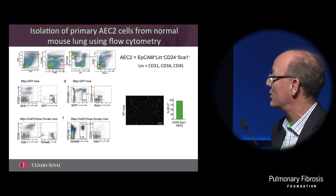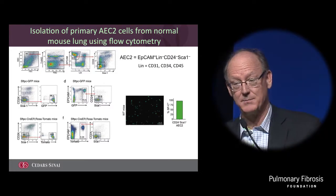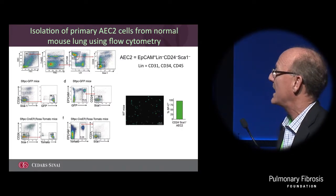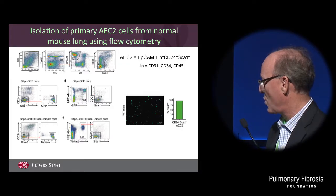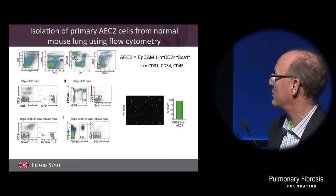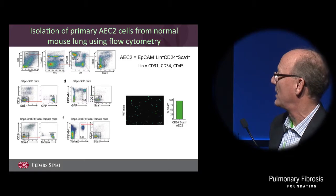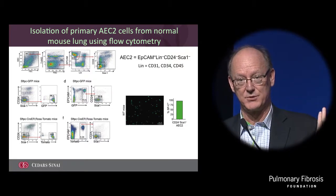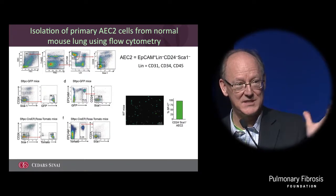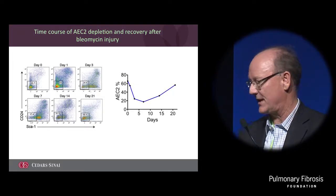One of the good fortunes I've had over the years, having been in a bunch of different places with great colleagues, is that Barry Strip really pioneered the ability to go into the lungs of the mouse and purify type 2 cells. We've been able to correlate that this flow sorting strategy based on these markers, if you also do it with lineage label, actually allows us to purify type 2 cells from the mouse without culturing them. So we flow sort them - they don't have to see plastic where all sorts of bad things happen. This is how we take out these cells in the mouse.